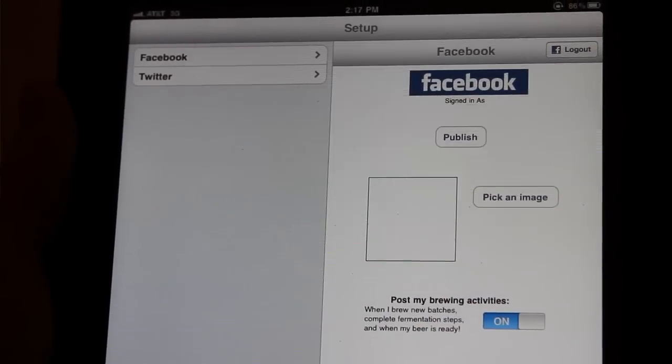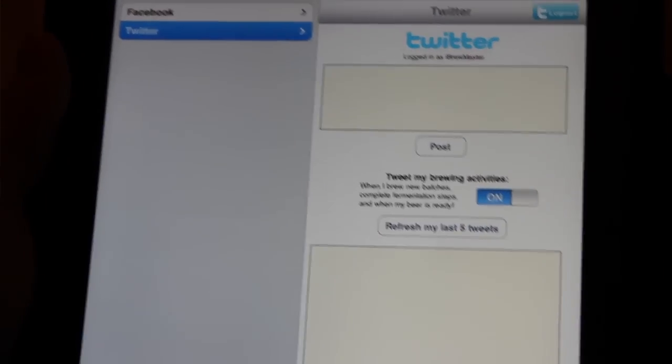A lot of people who watch this show are on Twitter and Facebook. I added both Facebook and Twitter features where you can use this app to post, and you can even set a switch to automatically post to your wall or tweet when you've done a brew. So if you create a batch today, it automatically posts on your Facebook wall something like 'I'm currently brewing an Oktoberfest with iBrewmaster, it'll be ready to drink February 5th.' You might want to be careful because your friends will show up on that date.